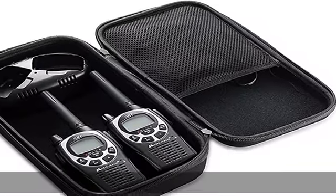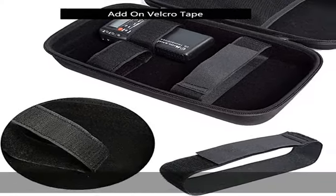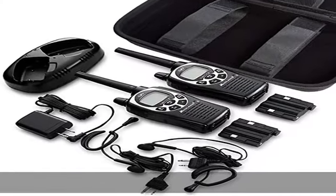The extra mesh pocket provides sufficient space to store batteries, earpieces, chargers, and so on.